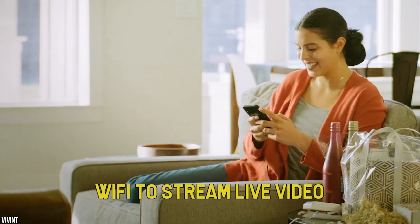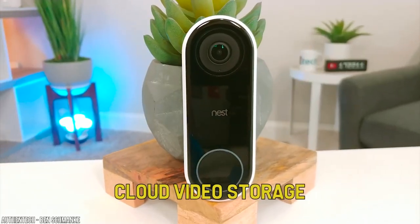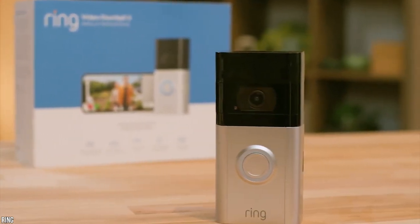These devices typically use Wi-Fi to stream live video to your phone and offer a variety of features including cloud video storage, motion detection, sirens, and interoperability with smart locks and other smart home devices.